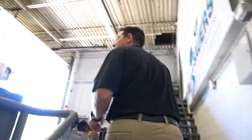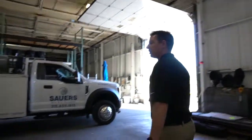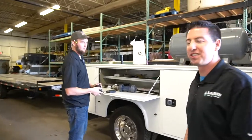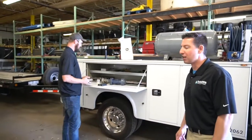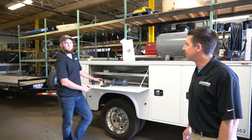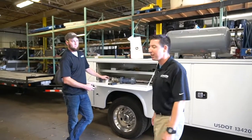This is our shop area. Here's our operations field fleet manager, Tim. Tim makes sure that all our trucks, plows, spreaders, and odds and ends are being taken care of all summer so we're ready to go into another winter.